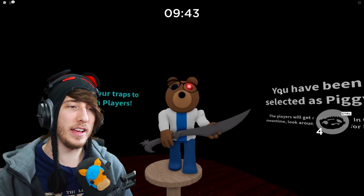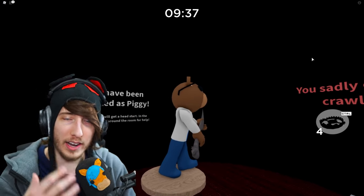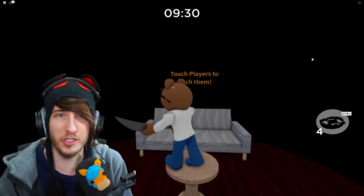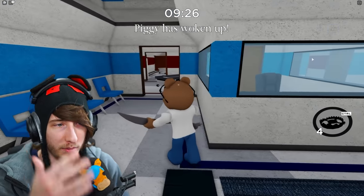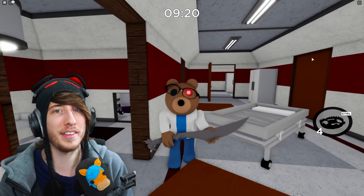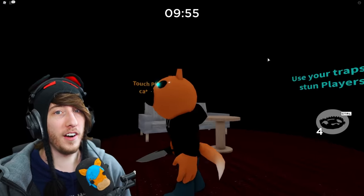Next up we have Barry, who has changed a lot. Barry is now wearing a full-on surgeon's outfit — a blue hospital gown and a doctor's white coat as well. I like this a lot better; I think it fits the hospital theme much better than the old one did. And of course it helps avoid any copyright issues.